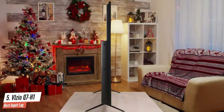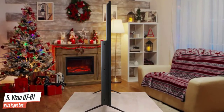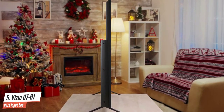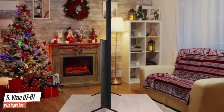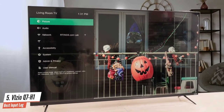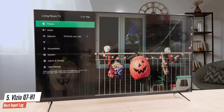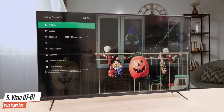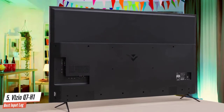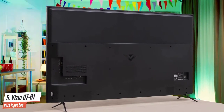The Vizio Q7H1 is a 4K TV that supports high dynamic range, or HDR, content. Vizio has stuffed in as many future-facing features as is feasible for a TV in this price range — not only the latest version of Vizio SmartCast TV platform, which is fine for watching Netflix or Prime Video, even if we don't like it as much as a Roku TV.